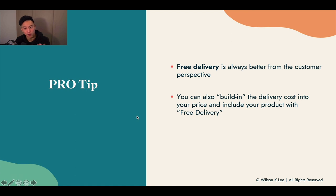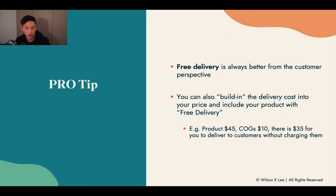A pro tip: free delivery is always better from the customer's perspective. You can build delivery costs into your product price to offer free delivery. For example, if you're charging $45 for your product and it only costs $10 to make, you have $35 in margins to play with — meaning you can include free delivery for your customers because you're making enough off that one sale.